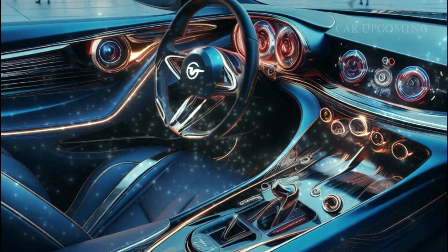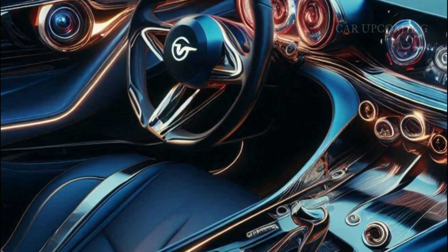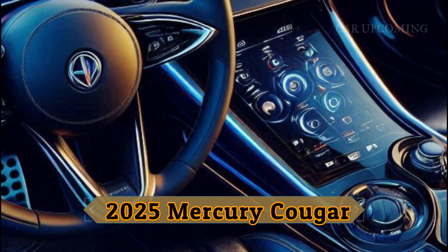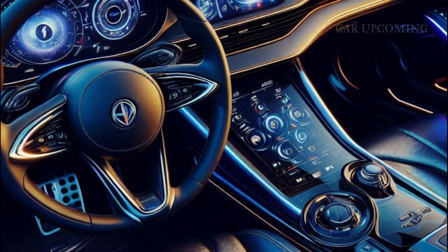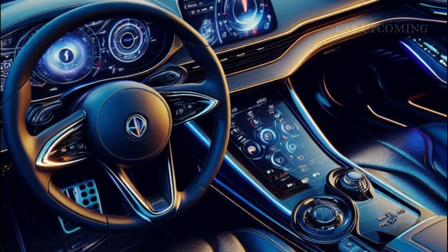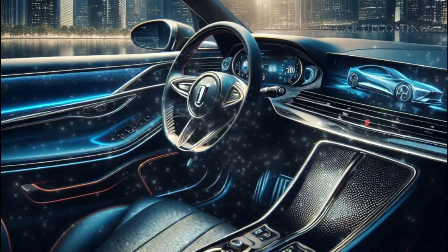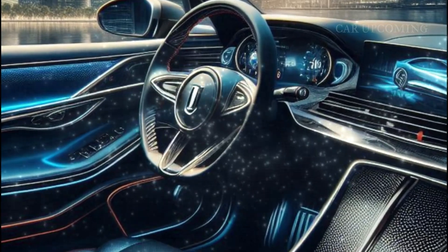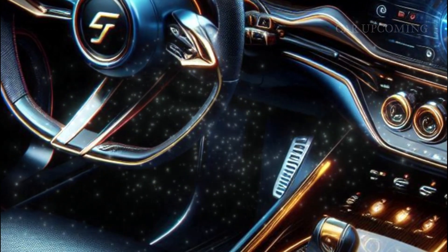Step inside, and you're greeted with a cabin that's a perfect fusion of nostalgia and innovation. The interior of the 2025 Mercury Cougar is all about luxury meets technology. The dashboard layout is sleek and minimalistic, with a stunning digital instrument cluster featuring customizable displays and seamless smartphone integration. Plus, those plush leather seats — perfectly designed for comfort with a sporty edge.